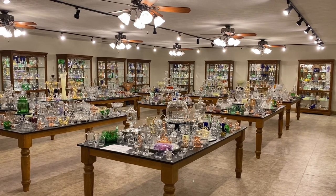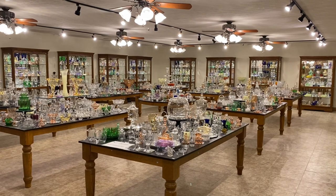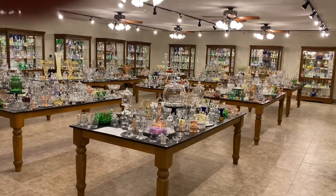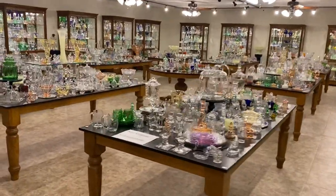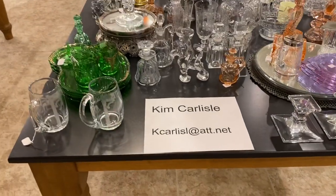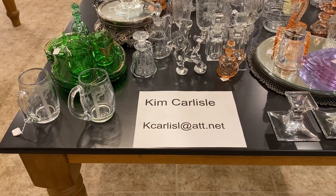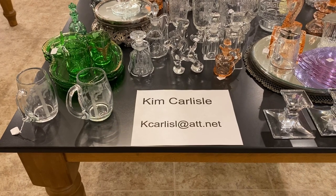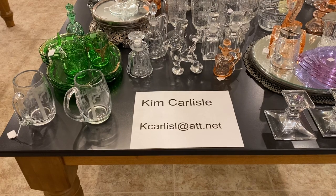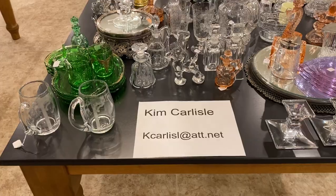Today I'm going to do something a little different. Normally we have things on here that we have for sale. Today we're going to show one of Heisey's deep plate etchings called Tally Ho. First I'm going to give you our email address, in case you see a piece of Tally Ho in your collection that we don't have and you want to sell it — we might be interested in buying it. Again, my name is Kim Carlisle. The email address is the letter K-C-A-R-L-I-S-L at ATT.NET. Please note there's no E on the end of Carlisle.